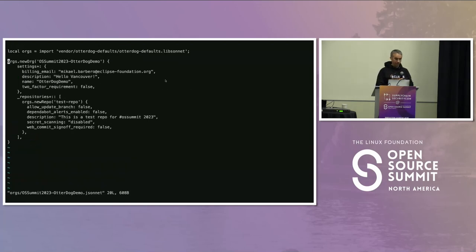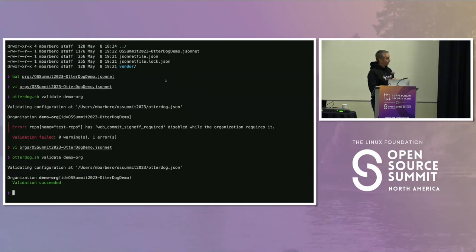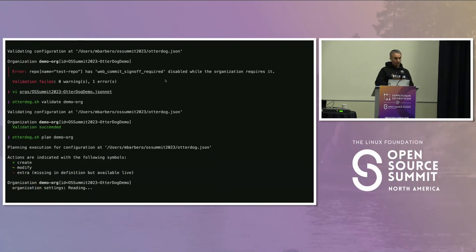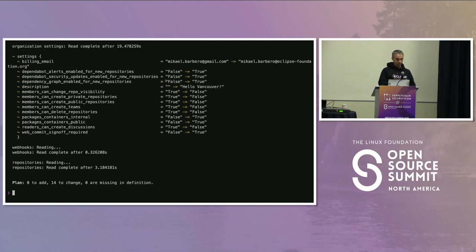We go back to the JSON file, remove this conflict, and revalidate — everything is okay. Now we want to plan. For those who know Terraform, you will recognize many of the actions — it's very similar; we got a lot of inspiration from them. Planning checks what would be achieved if we eventually deploy the changes. You get a diff between the remote configuration and your local file definition. If I apply this file, I know I will change the billing email, change the Dependabot alerts enabled for new repositories, and so on — for every single setting you have the old version and the new version.